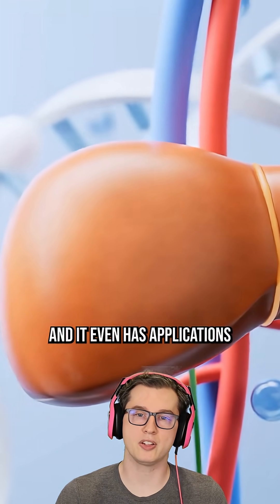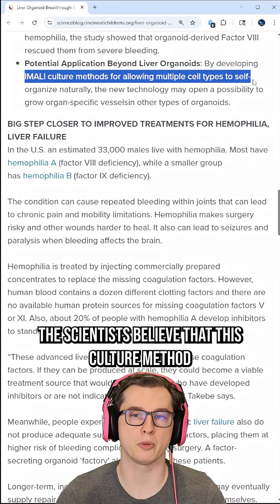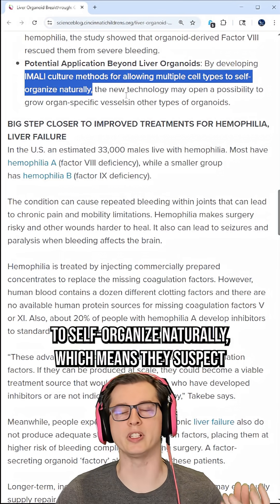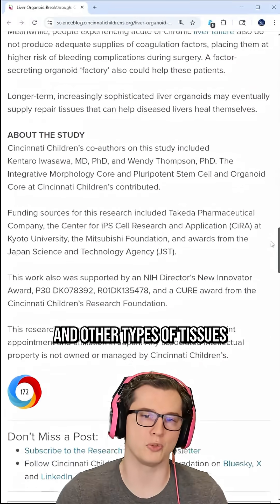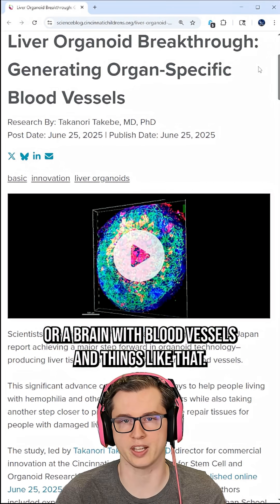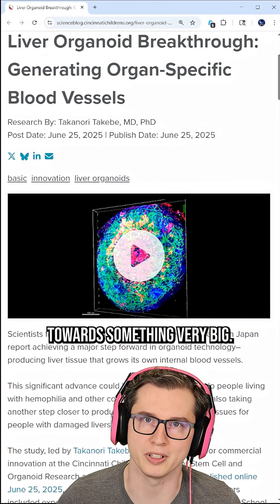It even has applications beyond just liver organoids. The scientists believe that this culture method will allow for multiple cell types to self-organize naturally, which means they suspect they can grow blood vessels in other types of tissues — like a heart with blood vessels, or a brain with blood vessels. It's tiny, but it is a stepping stone towards something very big.